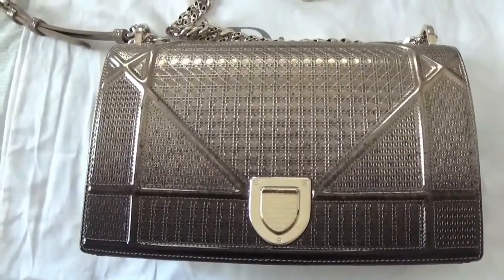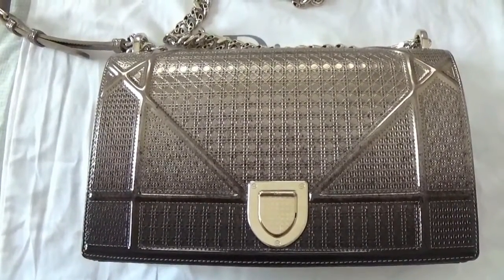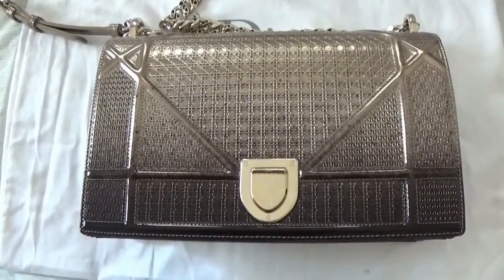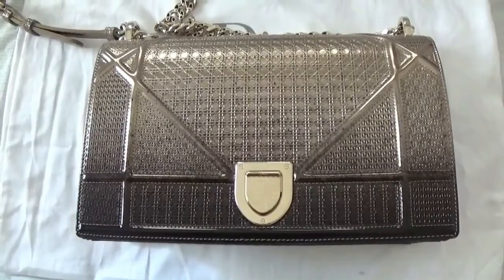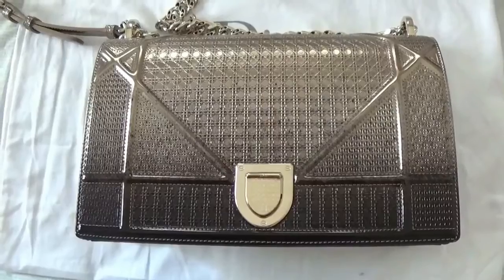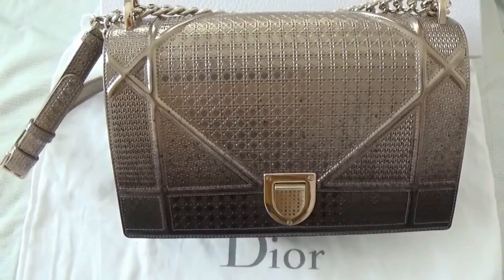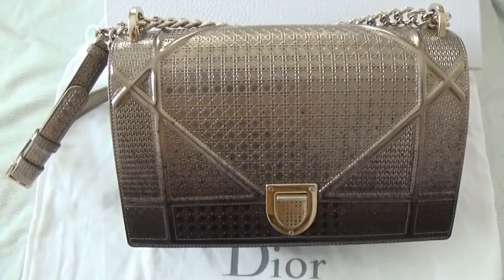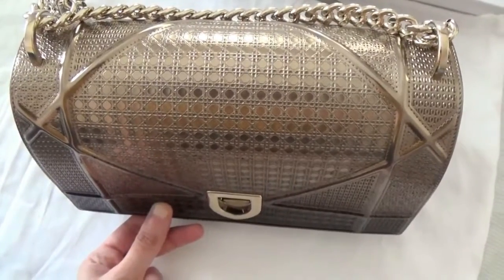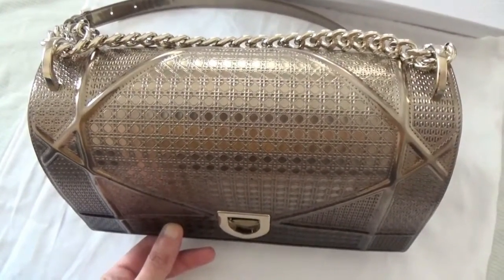Overall, this is a very useful bag because it's not heavy — it's about 800 grams. It's suitable for formal or casual wear because of its unisex structure. The medium size is 25 cm long and 17 cm tall. I'm sure many of you would like to know what fits inside the bag — let me show you what I carry on a daily basis.